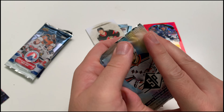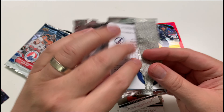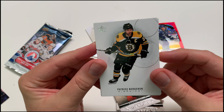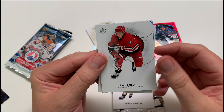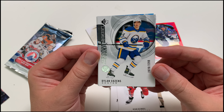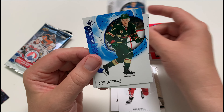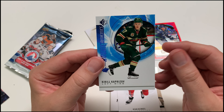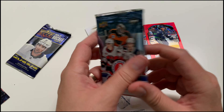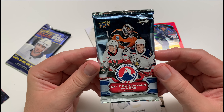Moving on to SP — not SP Authentic, just SP. Sorry about that. I really like the look of these cards; some people consider them boring. We got Patrice Bergeron, Zingle — we got a Dylan Cousins SP rookie, authentic numbered out of 2,299. Not bad — numbered card, nothing wrong with that. Good looking card. We also got a Kirill Kaprizov SP rookie non-numbered blue variant and a Vasilevskiy.